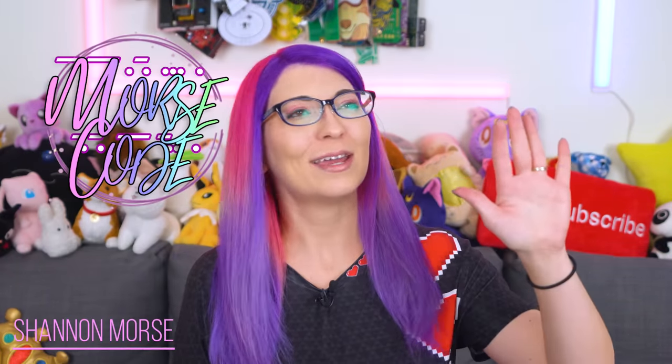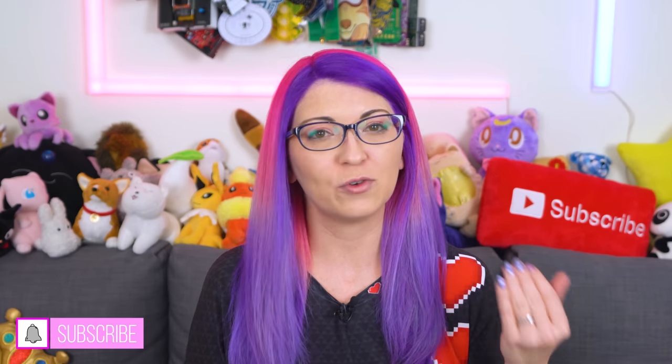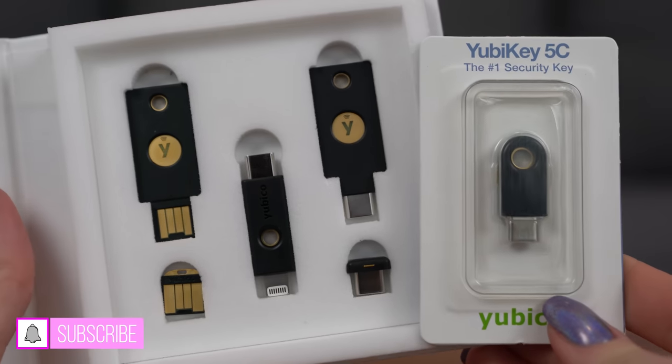Hey s'mores, I'm Shannon Morse, welcome to Morse Code. I am slightly — ever so slightly — obsessed with second factor authentication, and I want everyone in the world to understand why it is so beneficial. Today I'm introducing my personal favorite type of 2FA, which is YubiKeys.